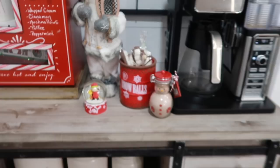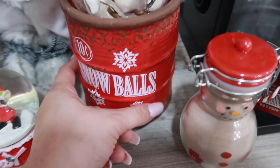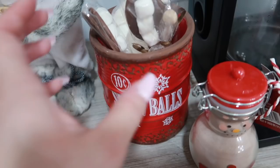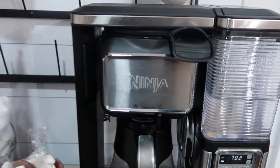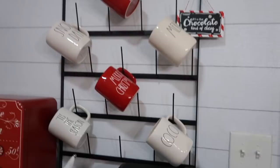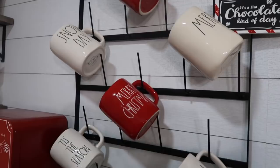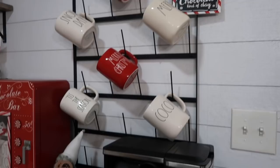Here I have a hot cocoa mix from Tuesday Morning. This little snowball canister-type thing is from Kirkland's. This little Santa is from Home Goods, from last year. My Ninja coffee maker is from Wayfair. My mug rack is from Decor Steals and I have all my Rae Dunn mugs on here. That 'Hot Chocolate Kind of Day' sign is from Hobby Lobby.